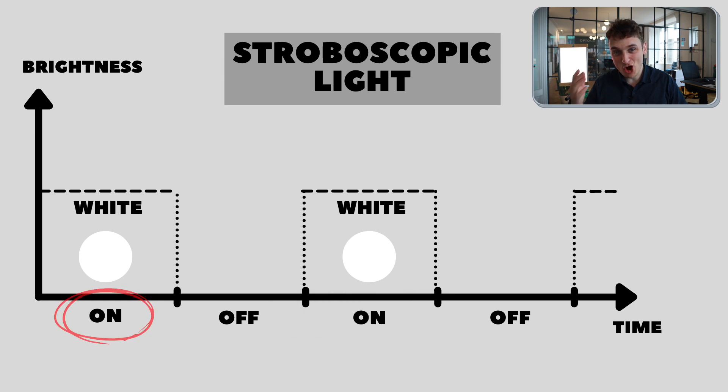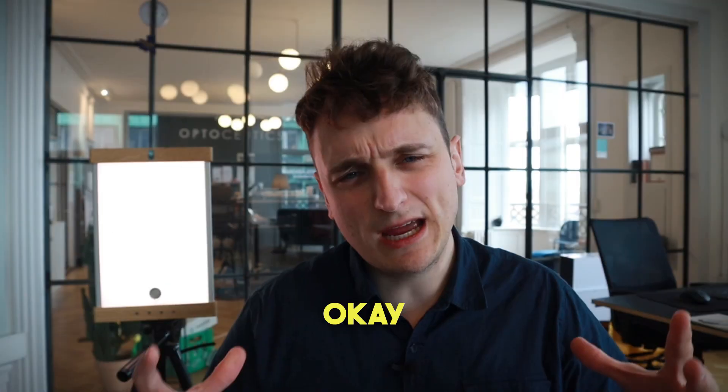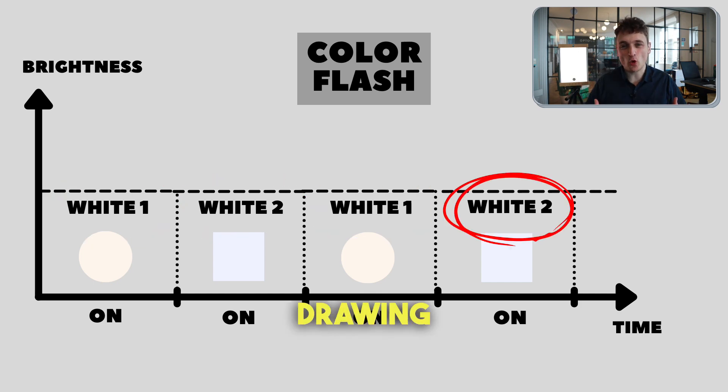The stroboscopic light alternates between being on and off, then on, then off, and so forth, as you can see in this drawing here. But what about color flashing? What does that look like? It appears like this — here it flashes between two different colors of white, which can also be seen in this drawing here.